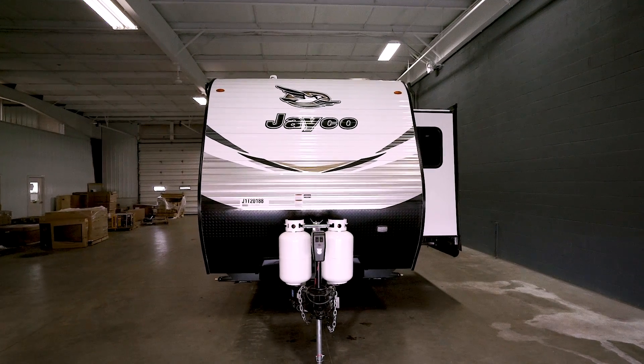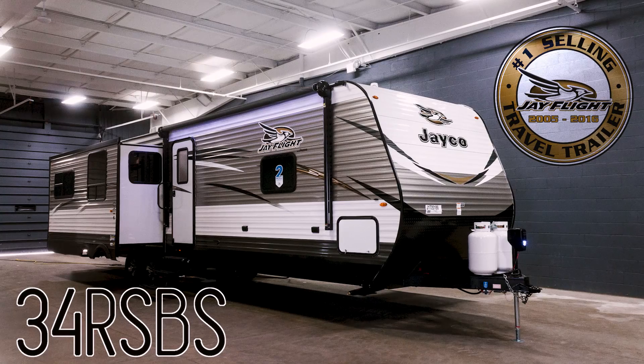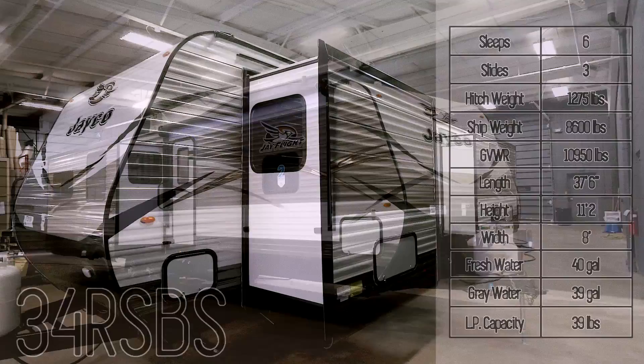This is John from Tarrytown RV in Grand Rapids, Michigan, and this is a brand new 2018 Jayco J-Flight 34RSBS.